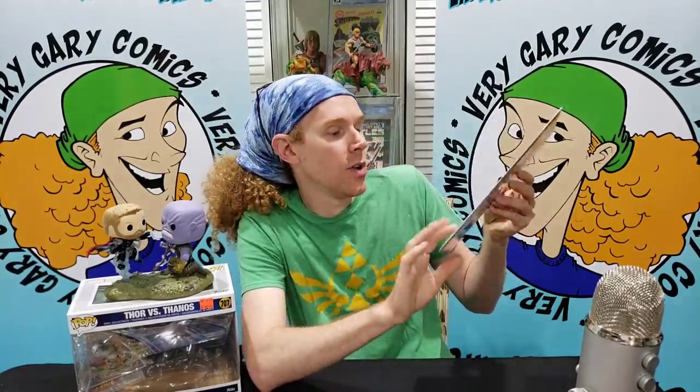Next up is another big key. This may have to be sent out to CBCS to get a certified or verified signature grade. This is the first appearance of Mara Jade and the first appearance of Admiral Thrawn — Star Wars: Heir to the Empire number one. Looks like it's in great condition, signed, and it did come with a Certificate of Authenticity. Really happy about this one.